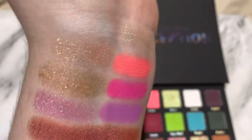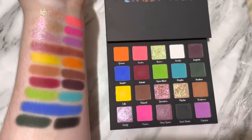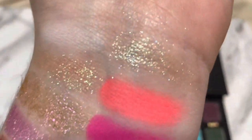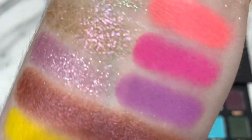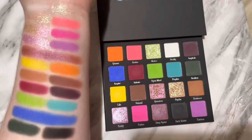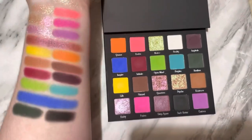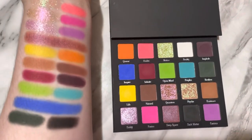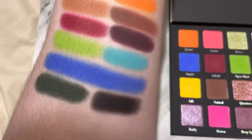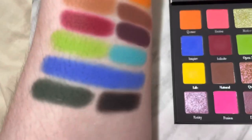The metallics are super metallic, as you guys can see. Some of them are a bit more sheer — these three have a little bit more of a sheerness to them — and then the lilac is just straight up lilac with, like, a silver pearl to it. It's really, really pretty. All the mattes swatched really, really well. I'm so impressed with the shade Inspire, that blue. I've never had a blue that shade swatch so well, so I'm very excited to use that on my eyes.